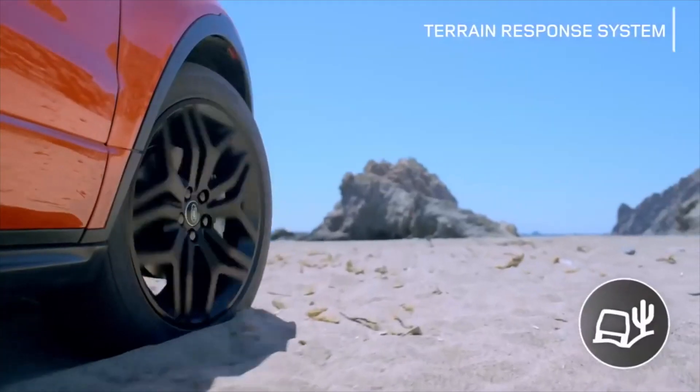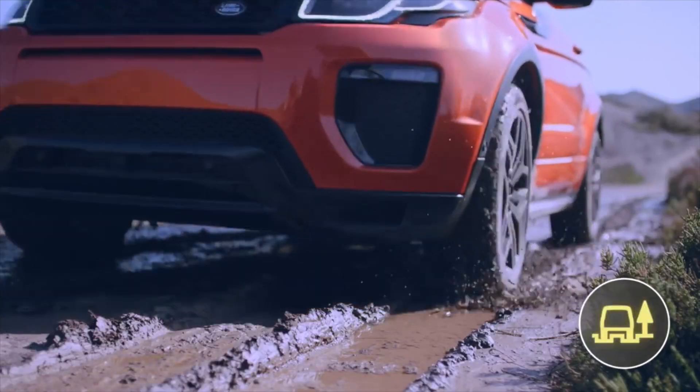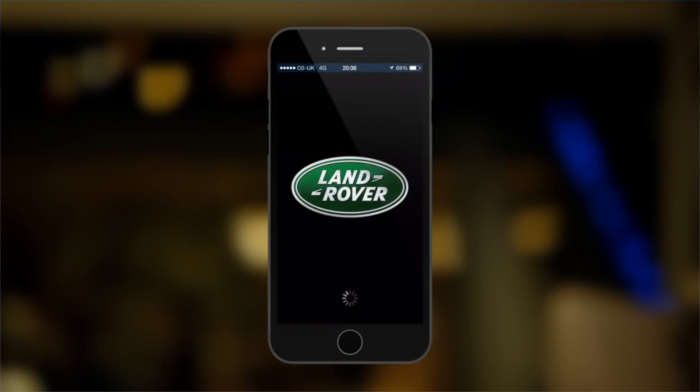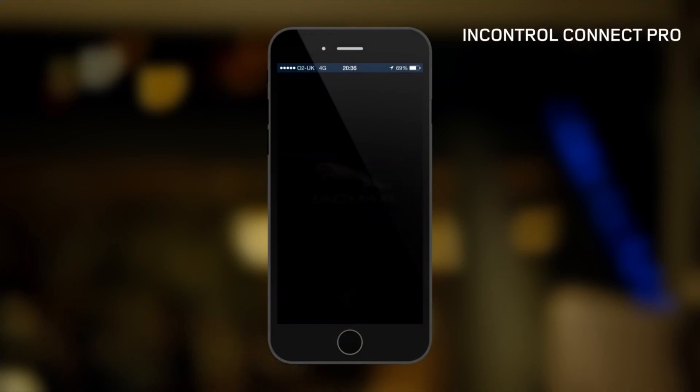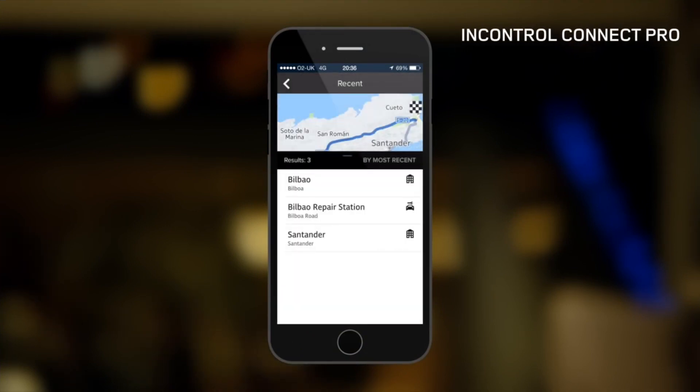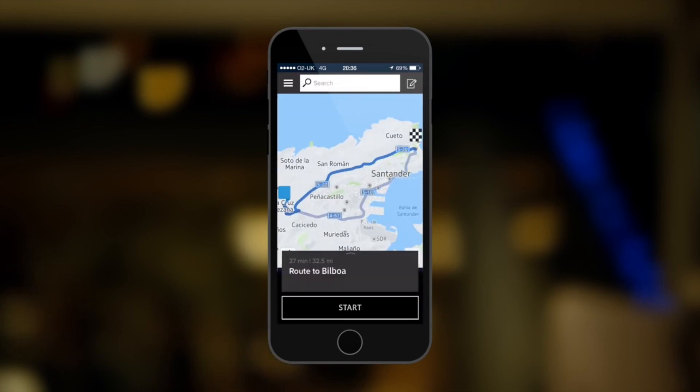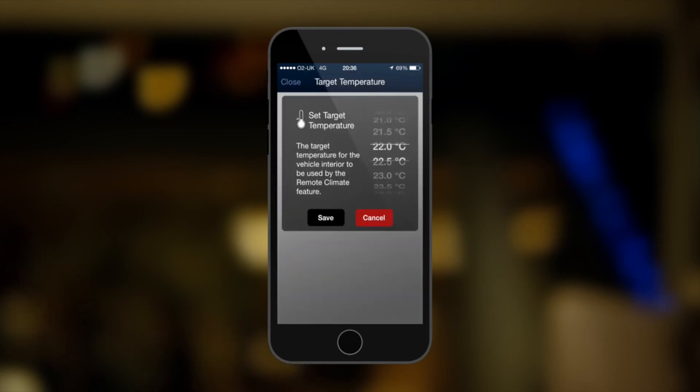There are four terrain response settings: grass, gravel, snow, mud and ruts, and sand. InControl is our suite of advanced technologies that link both you and your Range Rover Evoque Convertible to the wider world. It helps you maintain your important digital connections and links you seamlessly with your vehicle when you're elsewhere.